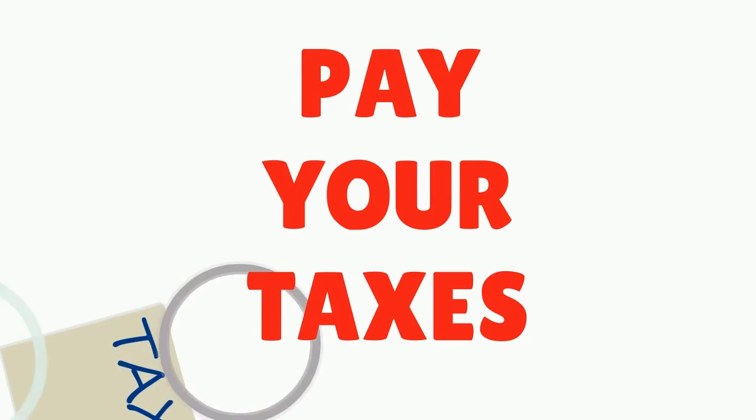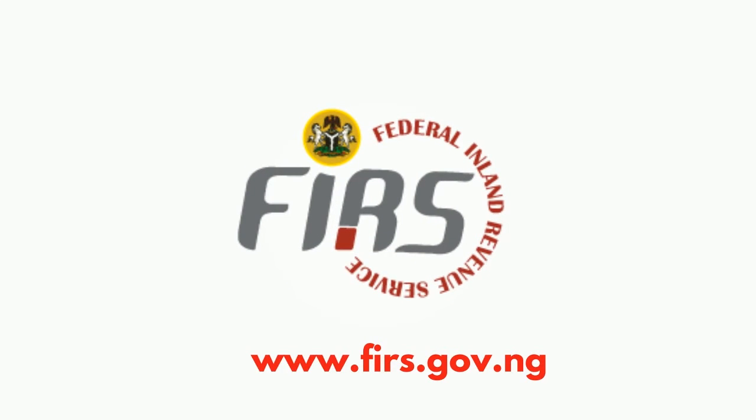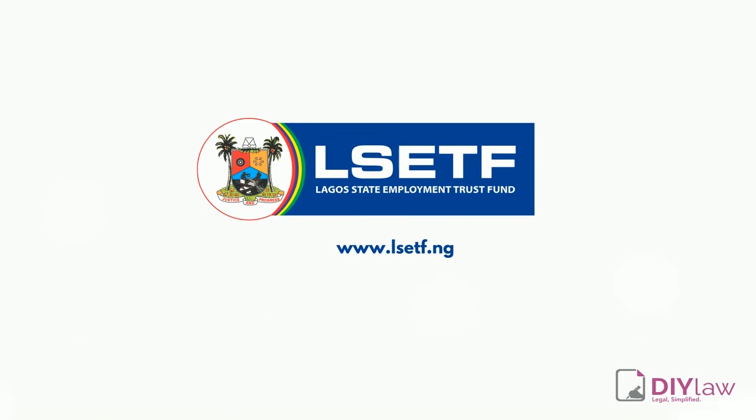Now you know about VAT and you know what you need to do. For more information, visit the FIRS website at www.firs.gov.ng. This content was produced by DIY Law for the Lagos State Employment Trust Fund.